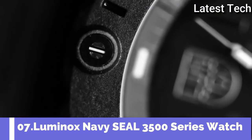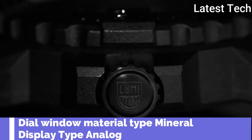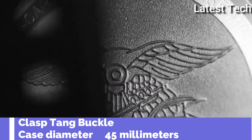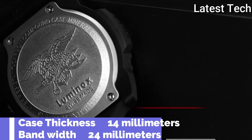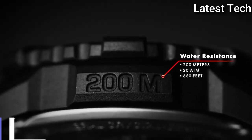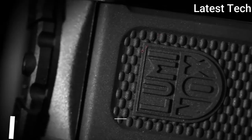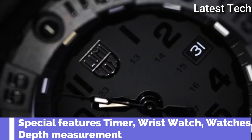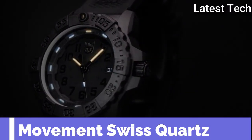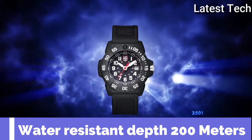Top 7. Dial window material type: mineral. Display type: analog, glass buckle. Case diameter: 45 millimeters. Case thickness: 14 millimeters. Band width: 24 millimeters. Band color: black. Dial color: black. Special features: timer, vest watch. Movement: Swiss quartz. Water resistance depth: 200 meters.